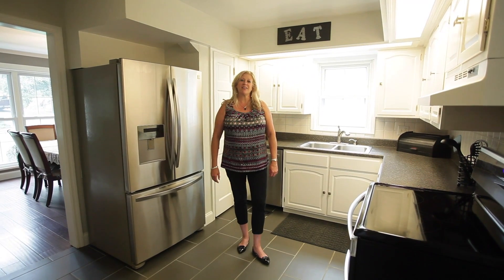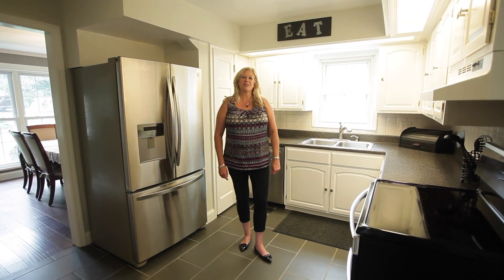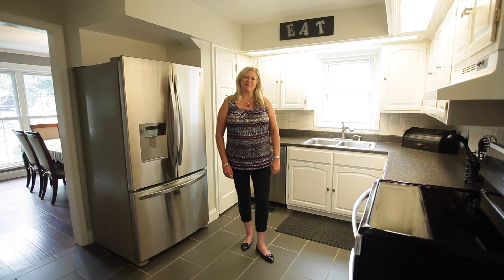Schedule a showing of this home today. Call us at 937-848-1079 and share this video with your family and friends.